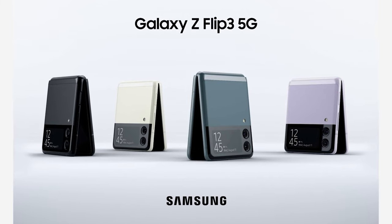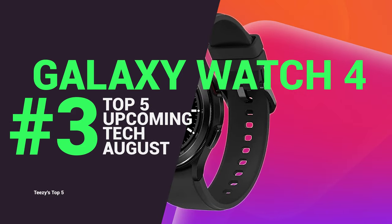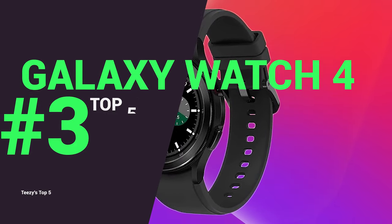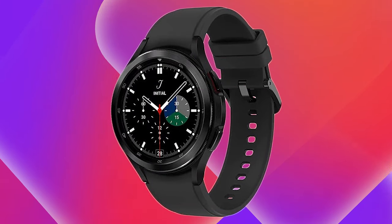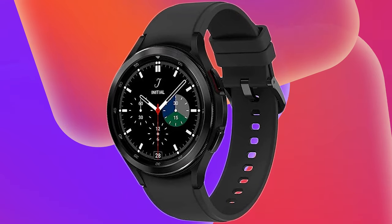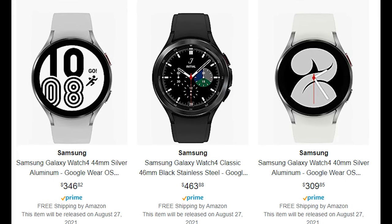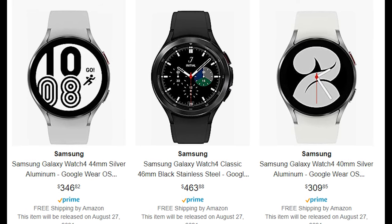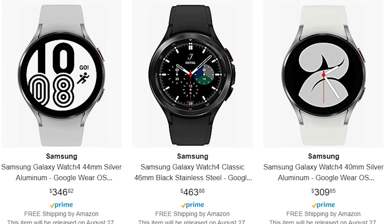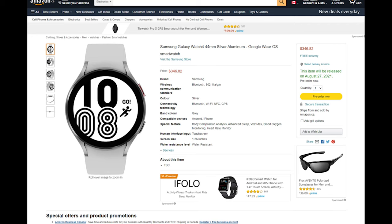For our third pick we have the Galaxy Watch 4, Samsung's new flagship smartwatch taking the place of the Galaxy Watch 3. We can expect some big changes from the last version, the main one being the move to Google's Wear OS. Samsung will in fact be bringing out several versions of the Galaxy Watch 4: a sporty version and a Galaxy Watch 4 Classic, which will see the return of the rotating bezel and the side buttons used on the first-generation Galaxy Watch.